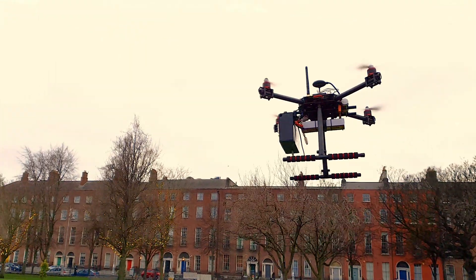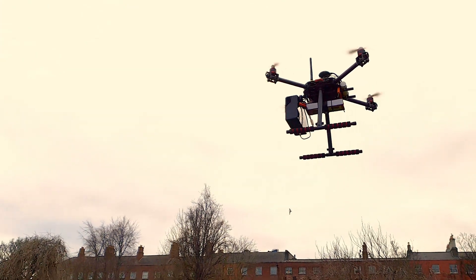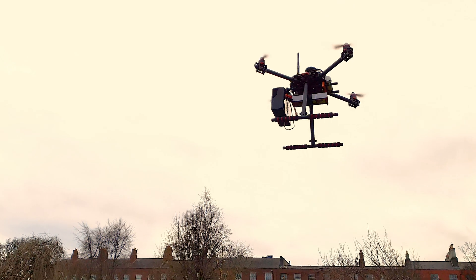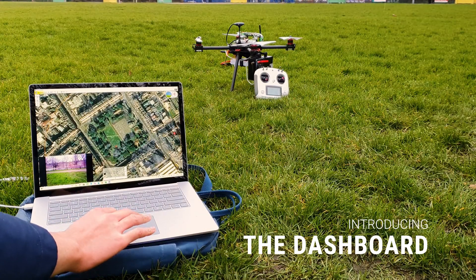COVID Test Drone allows patients to administer a test from the comfort of their home and get their results back the same day. There is no human contact involved in the process and the tests are comfortable and non-invasive.